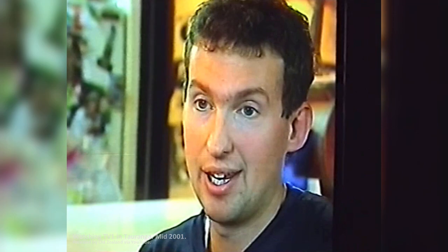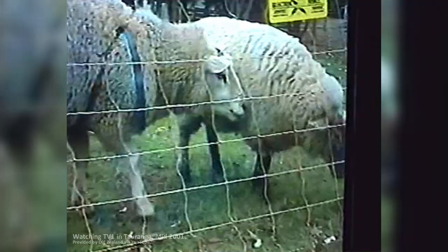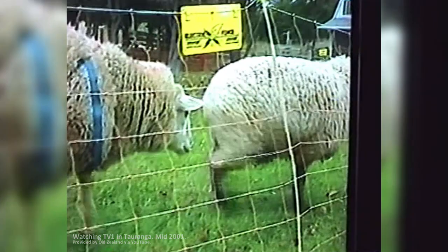Pam even has her own email address and has received some interesting comments. One person from the States was actually interested in paying to have a shelter built for her. Those logging on will now be able to watch the romance develop between Pam and Sam the Ram. Pam has yet to show any interest in Sam, but there's hope come spring that there may be a tiny addition to this farmyard soap opera.